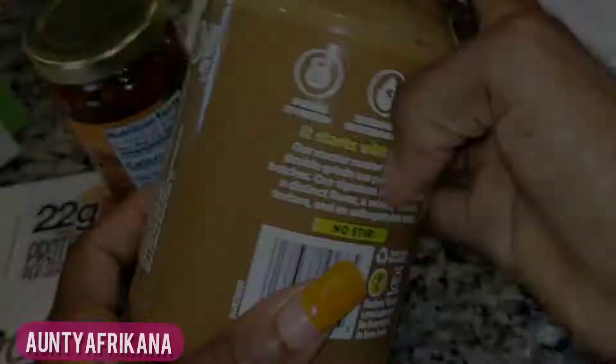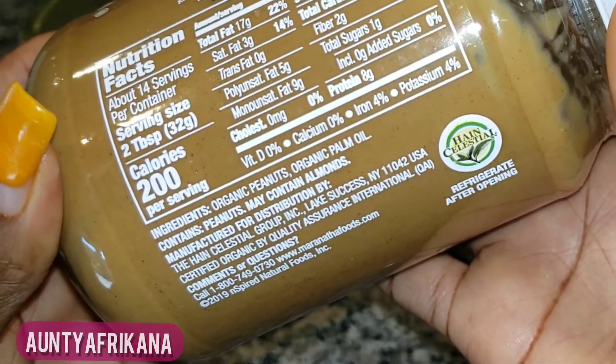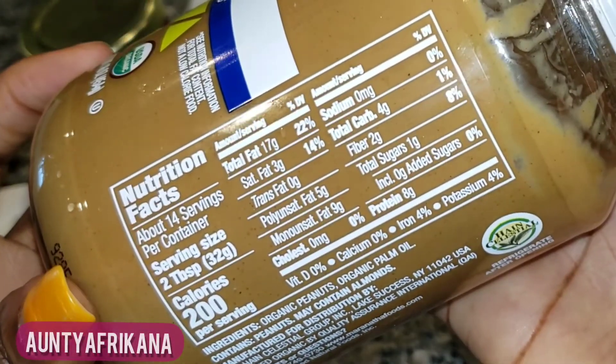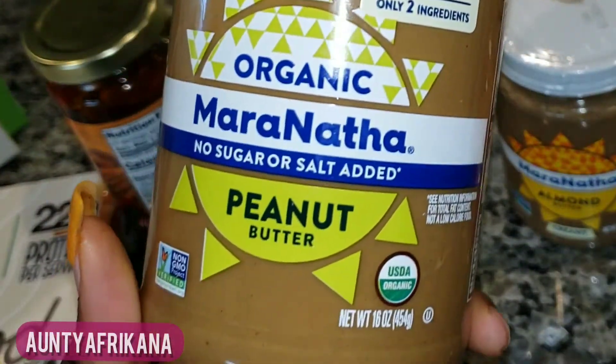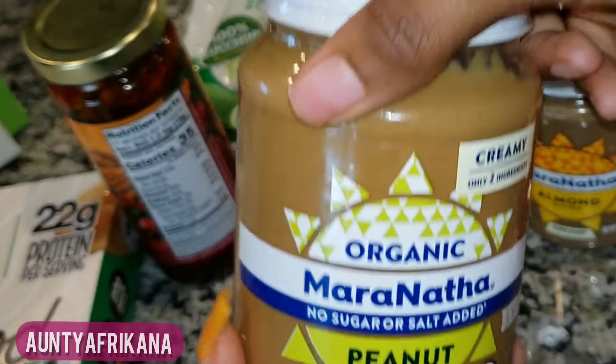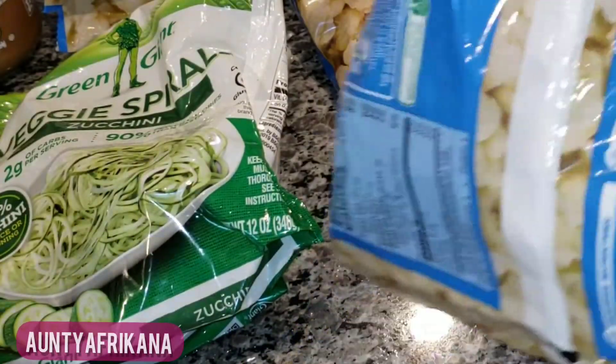Next is the peanut butter variation from that same brand. Thankfully, this one did not have any sugar in it. Although I prefer the almond butter from this brand, I did not like this peanut butter at all — it kind of leaves an aftertaste that is so unpleasant.